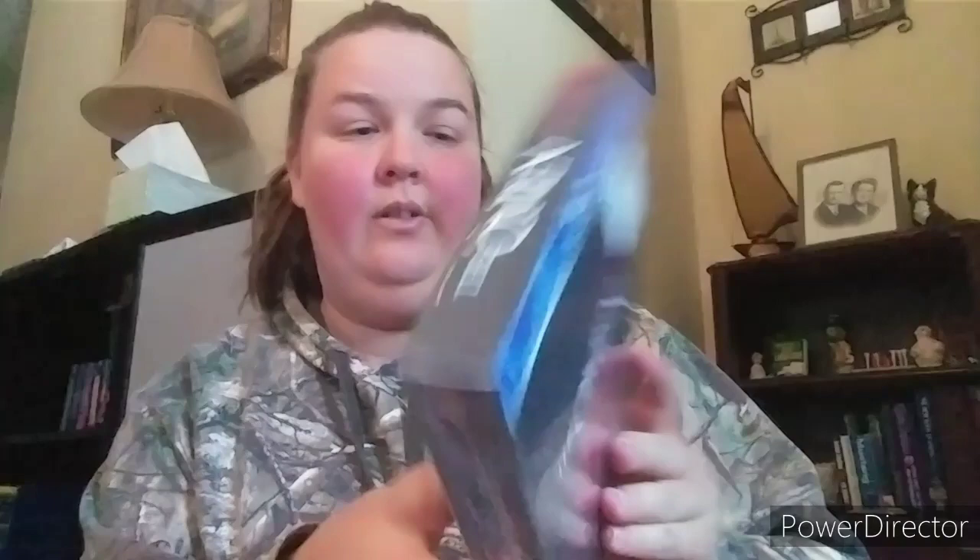Last up is the Omen collection — a really neat set they've had at Best Buy. I've been wanting to get it for myself. I've never seen it but he told me it's good — Gregory Peck is in it. That's going to be the end of Part One, guys. Part Two won't be as long. Make sure to like the video and comment below about the collection so far. Stick around for Part Two!